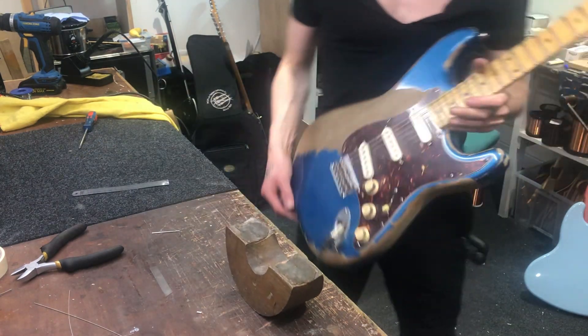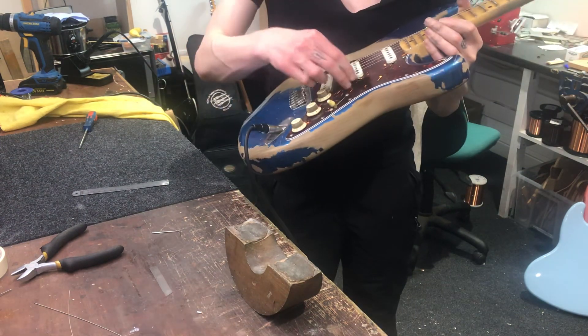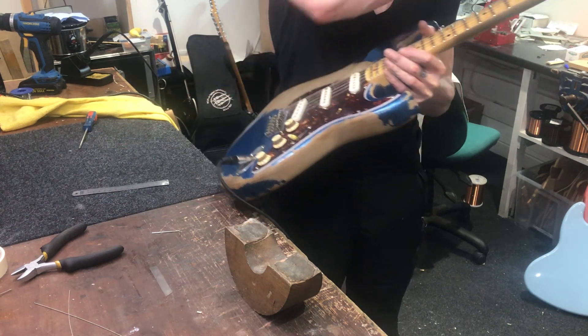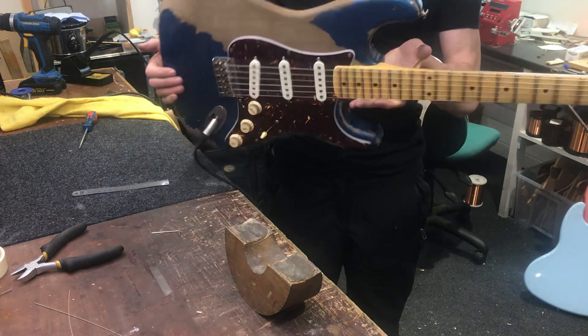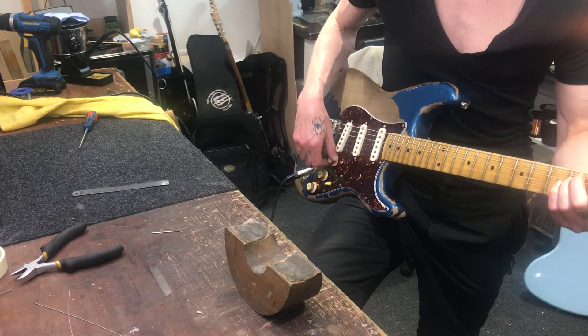So there it is, all finished, wired up, plumbed in, set up done, fret level, new nut — well the nut — yeah and here we go.